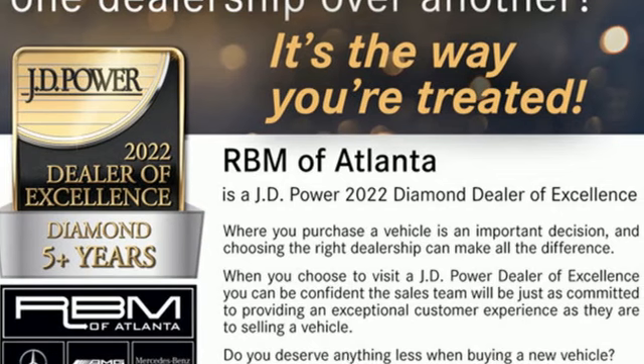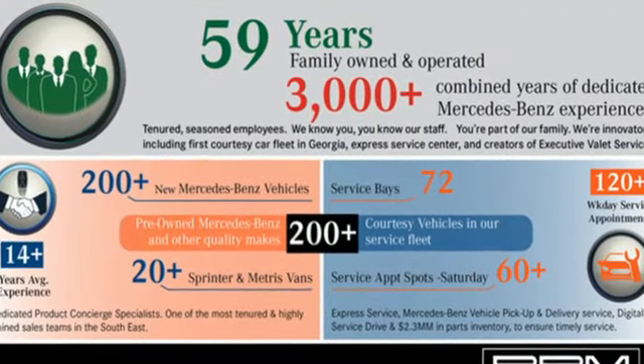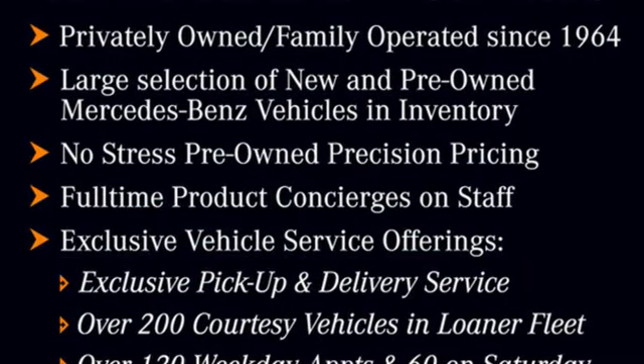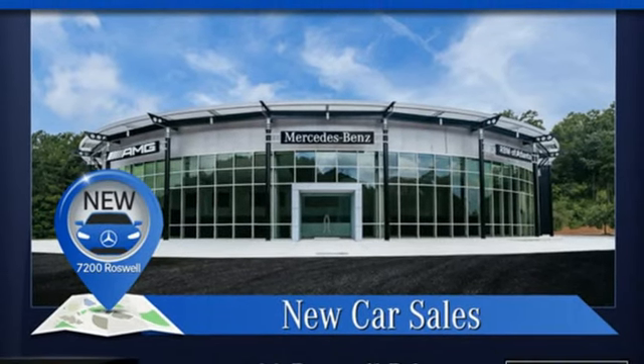It comes nicely equipped with features you'll love. Automatic transmission, rear wheel drive, engine auto stop start feature, hands-free liftgate, integrated navigation system with voice activation, Wi-Fi hotspot,